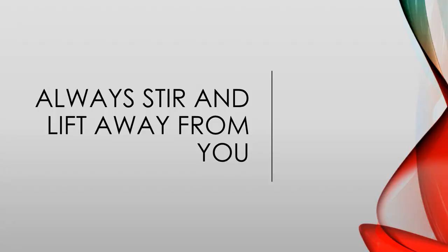When lifting a lid on a pot, there is condensation on the top. When lifting it off towards you, the scalding condensation can drip onto your skin causing burns. The same goes for stirring — make sure you always stir away from your body.